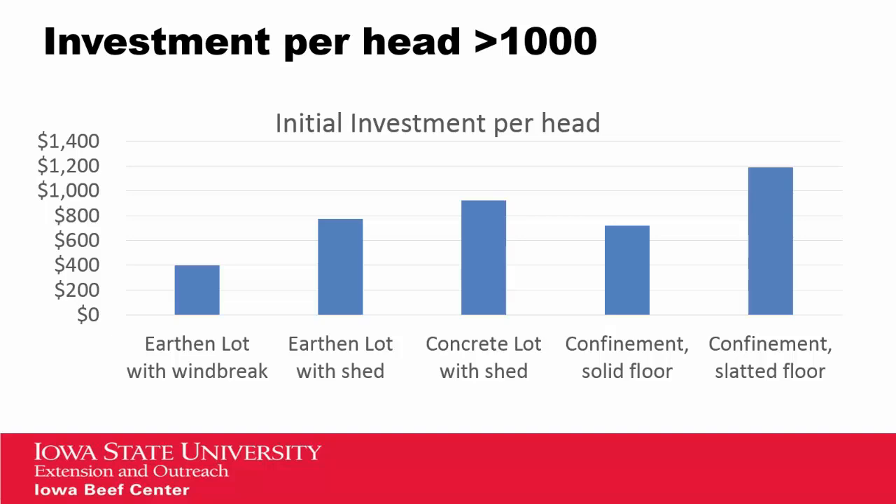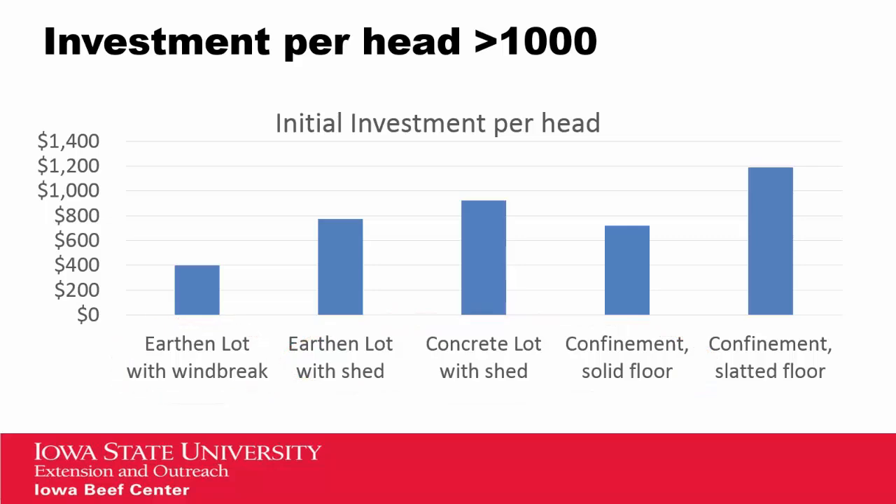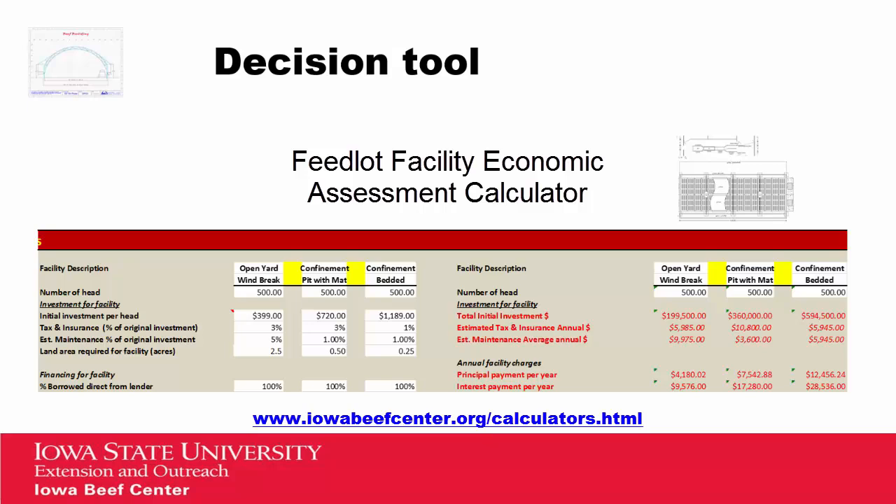To give some ballpark figures on investment per thousand-head unit, our confinement slatted floors tend to be the highest, followed by concrete lots and confinement solid floors and earthen lots with sheds, and our earthen lot with windbreak being the least. This is the average, and we want to encourage you to also look at that spread. To assist producers, we have created a decision-making tool found on our Beef Center website or on the Ag Decision Maker, where you have the option to look at three different types of facility designs and your best estimates in terms of costs, savings, and performance, to break out and compare the cost of production across those three units.